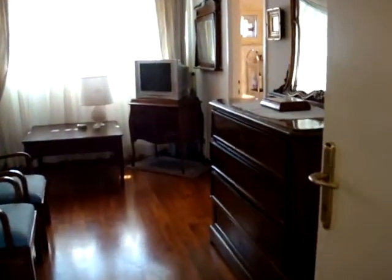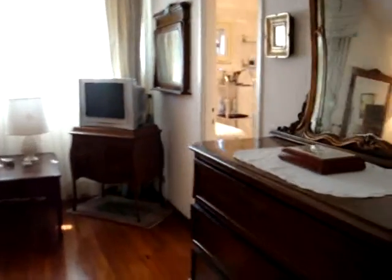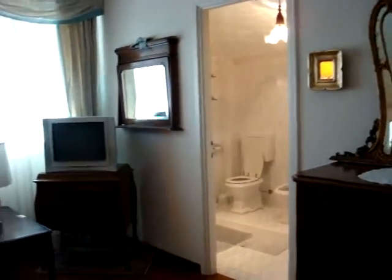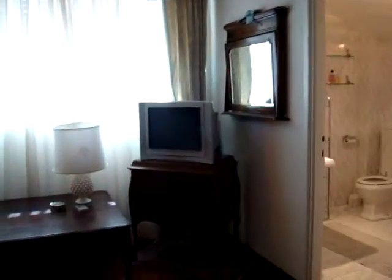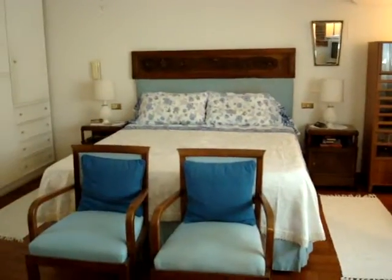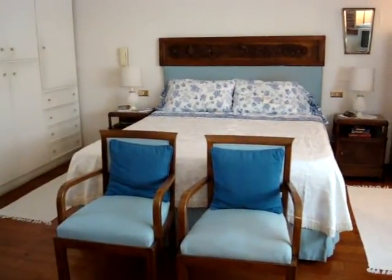And the master. The master has its own bath, Italian television, and a large comfortable bed. Our home sweet home.